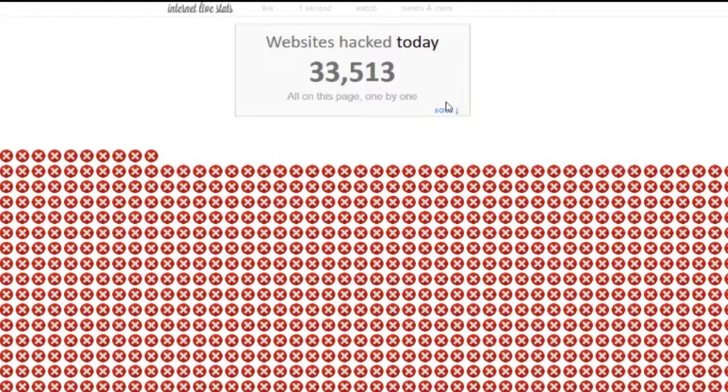Hey guys, Victoria from Creative Two here, an online creative studio. You can check us out at www.creative2two.us. Today I'm going to show you a quick tutorial, tip, and trick on how to keep your website safe.